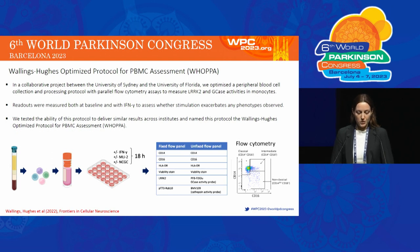The following day, two flow cytometry panels are run, which include a fixed cell panel to measure LRRK2 levels and activity by levels of phosphorylated RAB10, and a live cell panel to measure GCase activity and lysosomal cathepsin activity. Readouts are measured in classical, intermediate, and non-classical monocyte subsets, which are distinguished on the basis of cell surface marker expression.